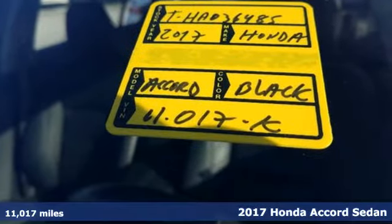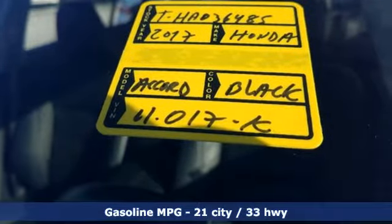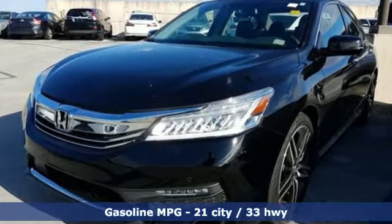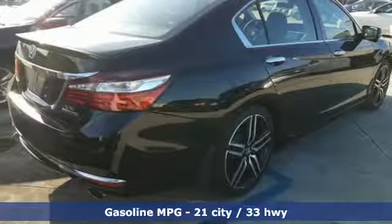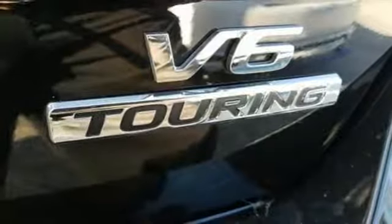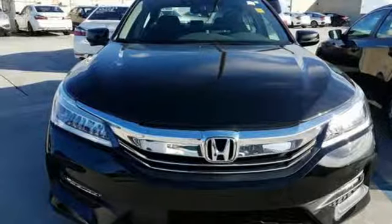It comes with great features you love: streaming audio, power heated mirrors, dual zone climate control, rear parking sensors, remote engine start, voice activated climate controls, V6 engine, and power sliding and tilting sunroof, gas pressurized shocks.